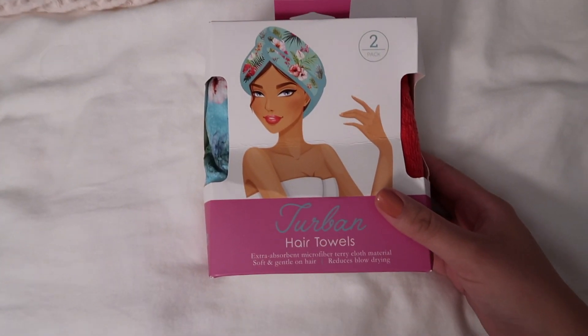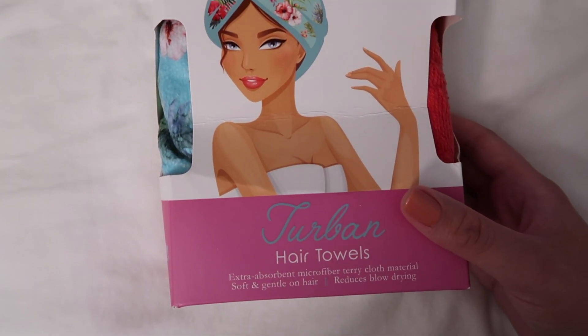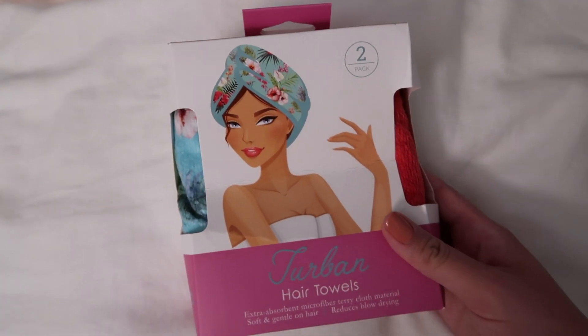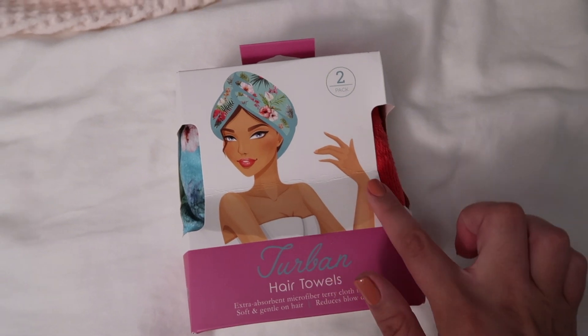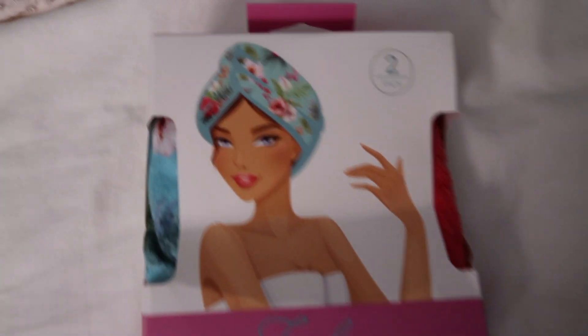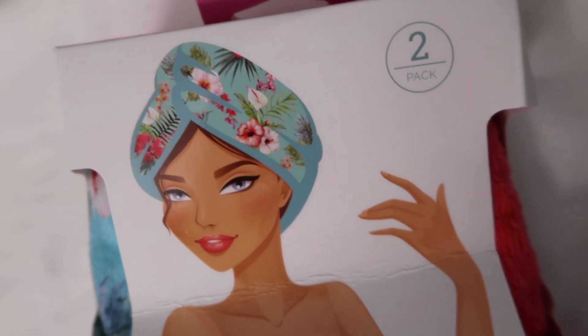I picked up these turban hair towels for like $5 from Marshalls. They're extra absorbent microfiber, basically really gentle on your hair. I wanted to try some of these out because I usually use t-shirts to wrap up my hair. They were only $5 for two of them in a pack. So I'm going to attempt to put one of these on my head.